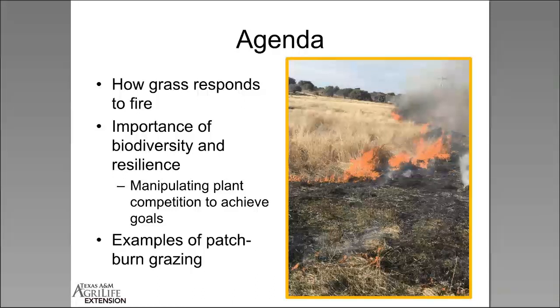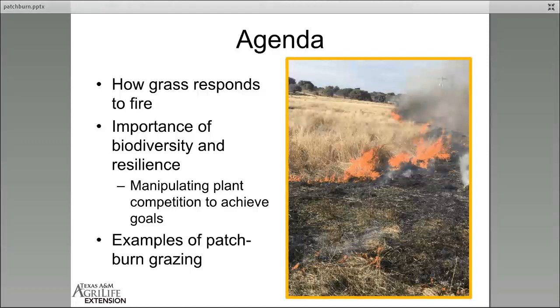After we talk about the general grass response to burning we're going to get into the mechanics of how it works — by altering plant competition to maintain overall plant community diversity and resilience. Then Dr. Lyons is going to share some new patch burn research utilizing GPS collars.